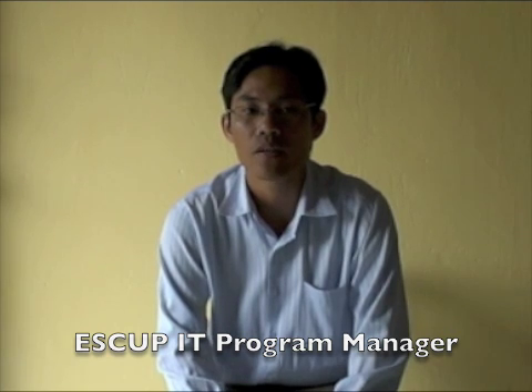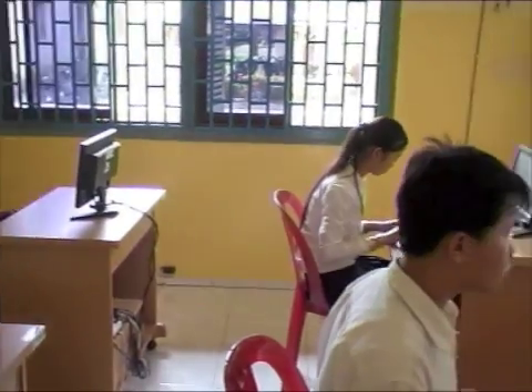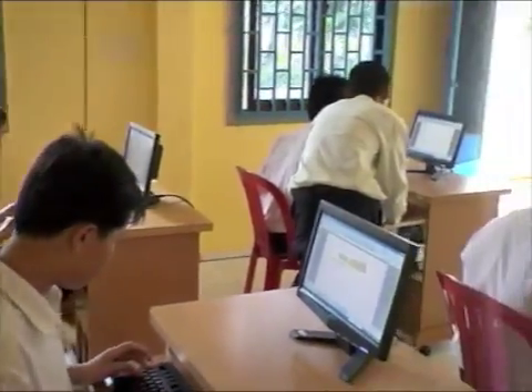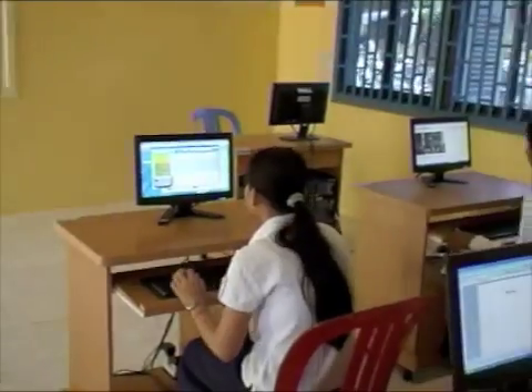Computers are really important for students in rural areas so they can develop their knowledge of new subjects. Computers are not used very widely in Cambodia yet, so many students will never have the chance to practice outside of school. Providing computers in this area lets students use technology, which can help them to write documents, do research, calculate, and find out about history better than only learning from a book.